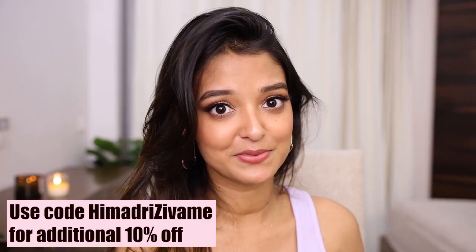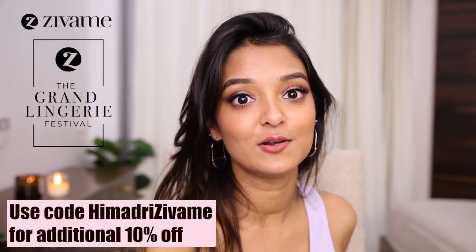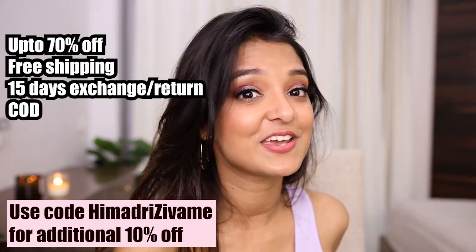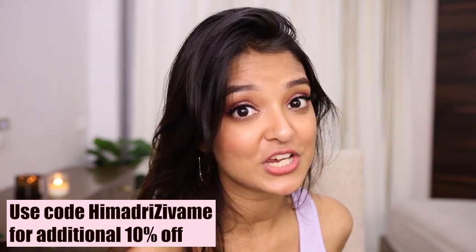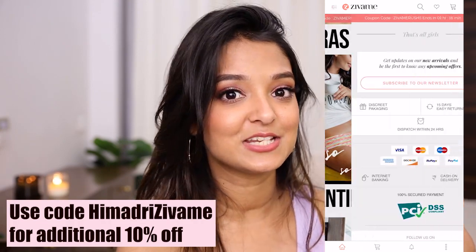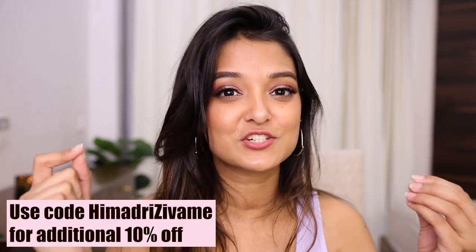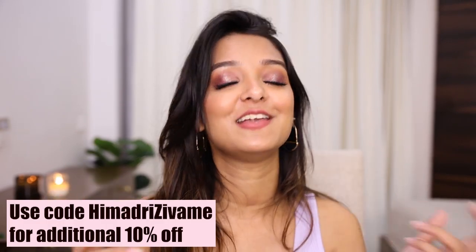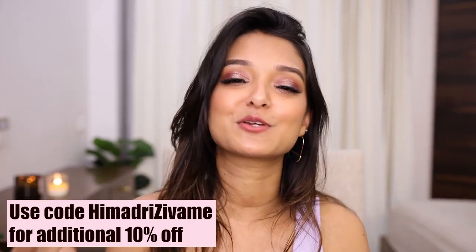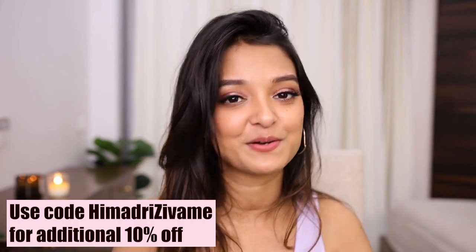That is everything I got from Zivame — I'm very happy with this purchase and the quality is really nice. Make sure to check out the Zivame Grand Lingerie Festival starting 8th September — up to 70% off, free shipping, 15 days exchange and return, and cash on delivery. Download the app for a smoother experience and use my code HIMADRIZIVAME for an additional 10% off. Let me know in the comments which product caught your eye and what you're planning to buy!